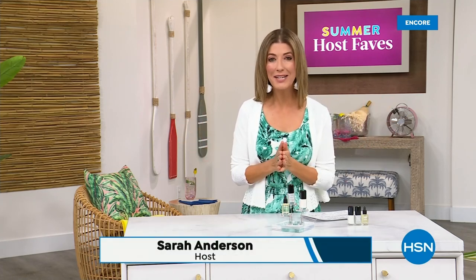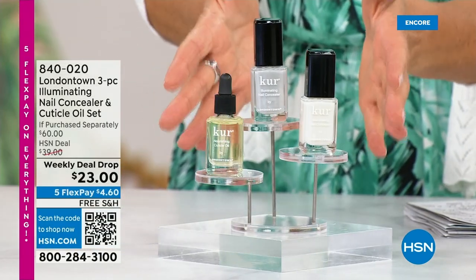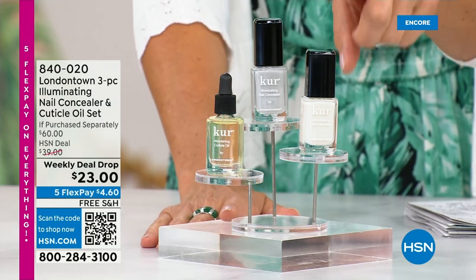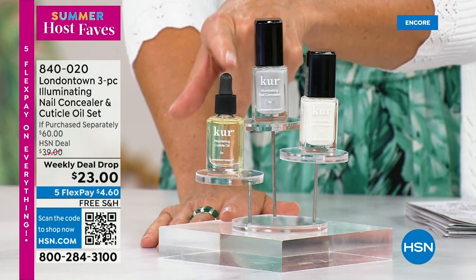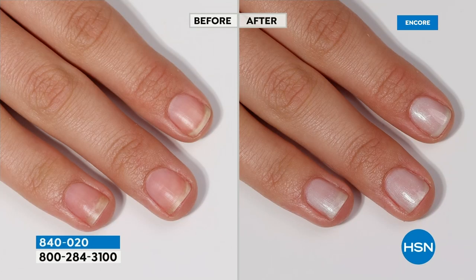Our Summer Host Faves are in full swing. Thank you so much for all your orders on the dress and the Fit Flop shoes. Shop online — that's the best way to get to the front of the queue. With summer coming, the last place you want to be is stuck in a nail salon getting a gel mani or an acrylic gel. You don't want anything that's going to damage your nails. You want a manicure you can do at home. Check out our weekly deal drop from London Town — their all-famous nail concealer, which goes for $20 each, and their world-famous nail cuticle oil. Not $60 today — it's $23 as long as quantities last.